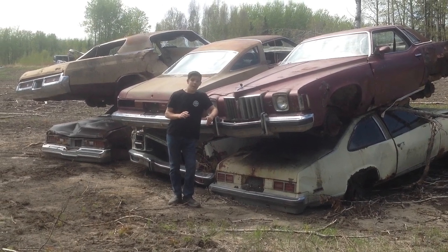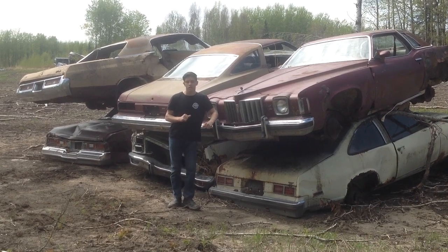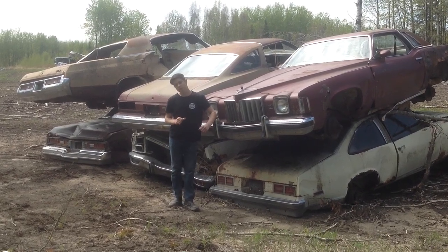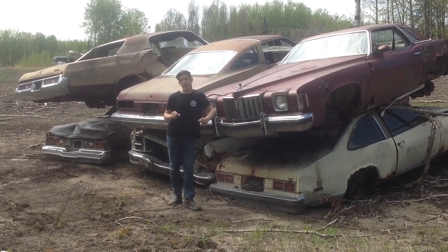Hi, I'm Mr. SlunkyPix, and today I'm exploring a rural Alberta, Canada junkyard. These cars are great relics, but they won't be here very long, so let's check them out.